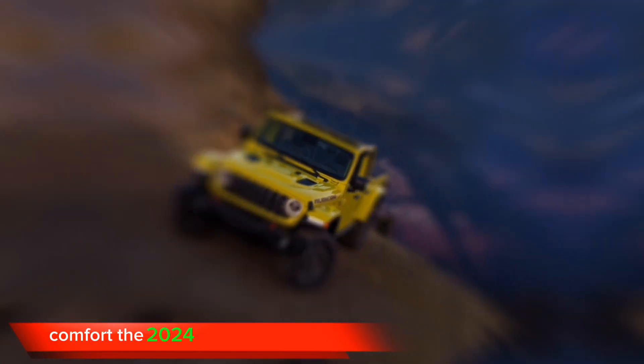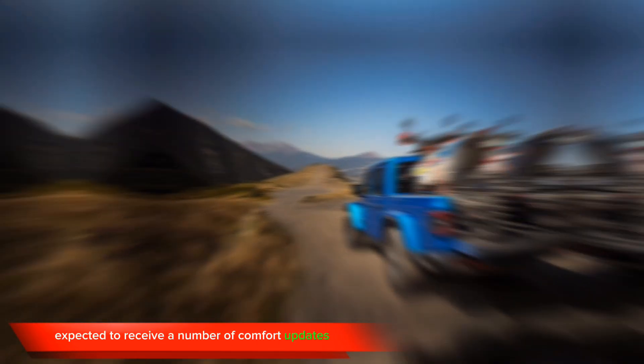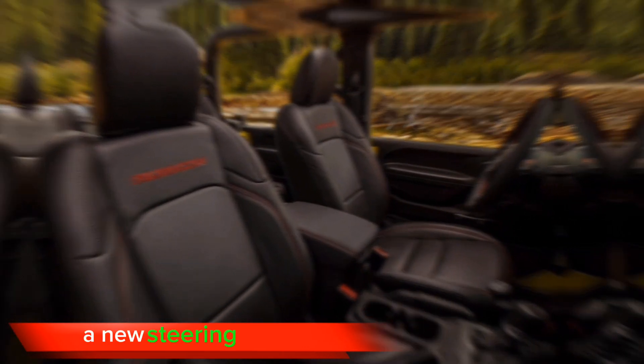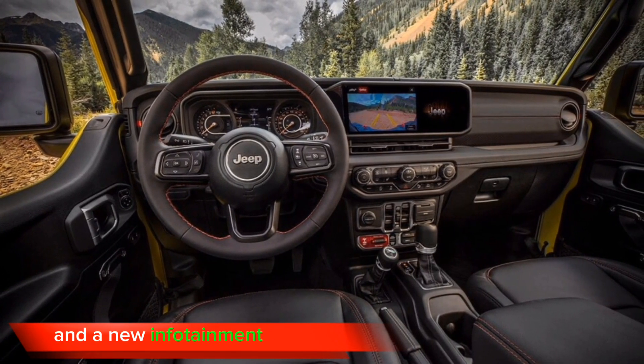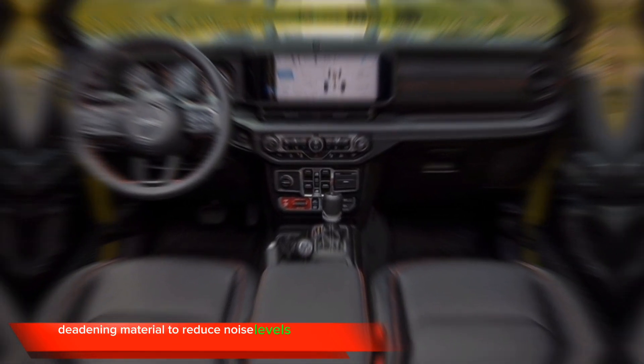Comfort. The 2024 Jeep Gladiator is expected to receive a number of comfort updates, including new seats, a new steering wheel, and a new infotainment system. The Gladiator is also expected to receive more sound deadening material to reduce noise levels in the cabin.